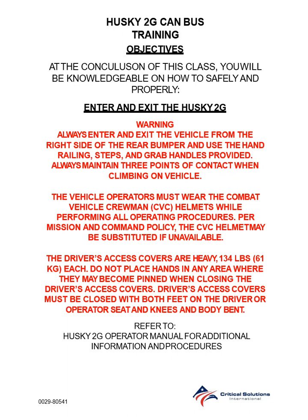The vehicle operators must wear the Combat Vehicle Crewman CBC helmets while performing all operating procedures. For mission and command policy, the CBC helmet may be substituted if unavailable.